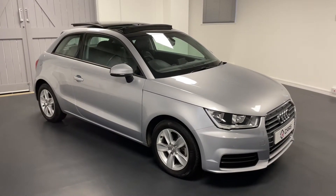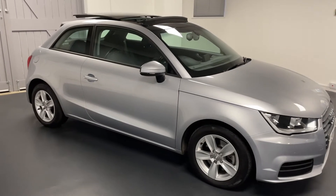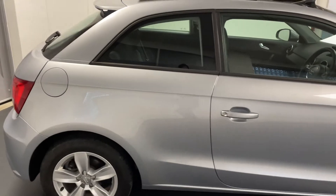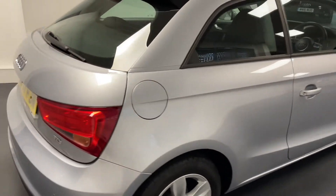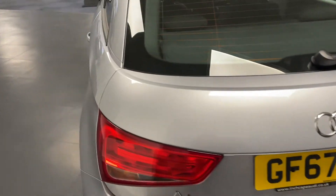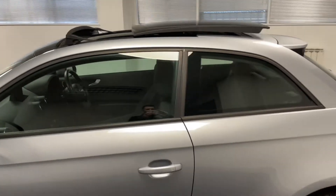Hello and welcome to another Quattro Tech Cars video. Today we bring you this really special 67 plate Audi A1 SE. It's in a metallic floret silver. As we can see here it's the three door option. However this car has a huge number of optional extras spec'd from the factory, one of which we can see here being the panoramic roof.